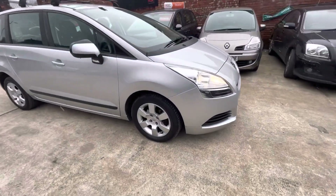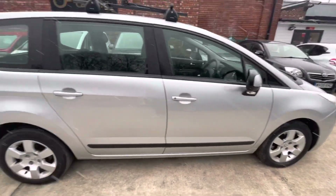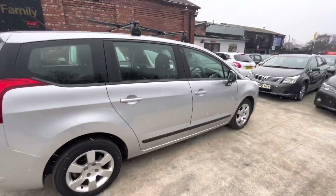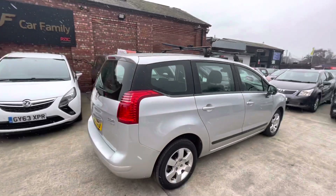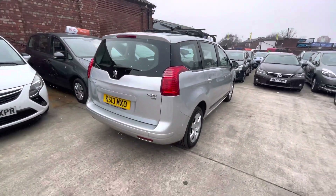I'll just make my way around the car and point out anything necessary. Obviously it's a 2013 car and it has done — I think between 95,000 and 100,000 miles. Obviously on the ad it will say exactly how many miles it's done.